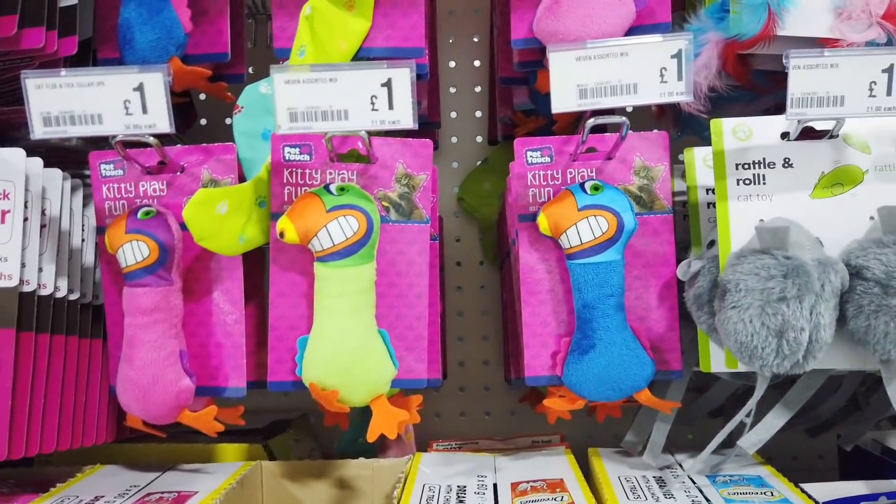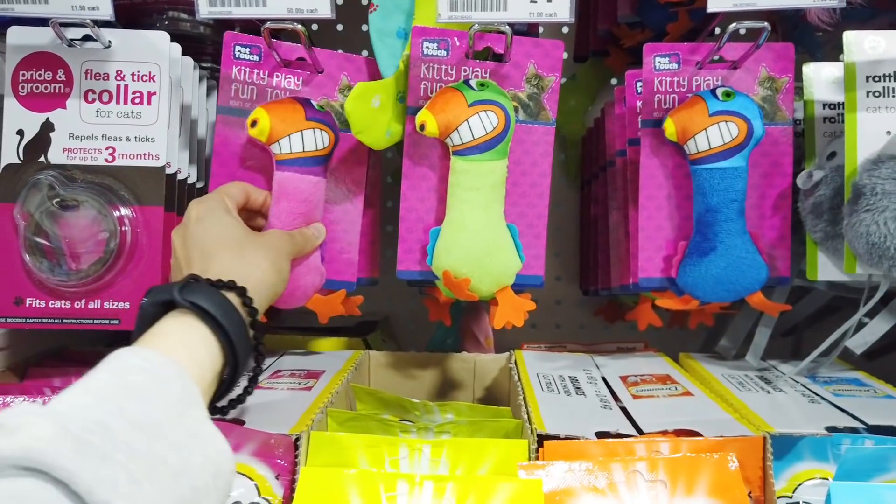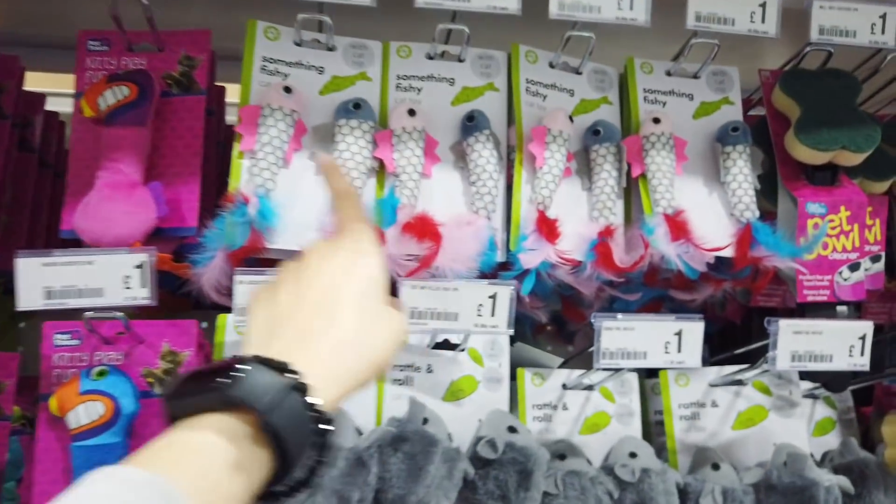A few new cat toys in. They really don't have a great selection of cat products and the toys — I would not see a cat playing with these. These are probably better.